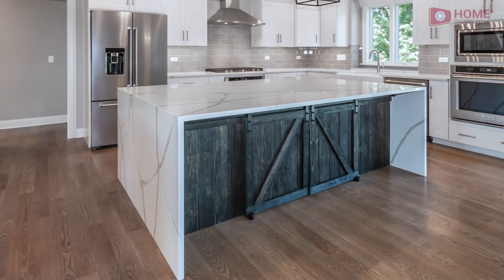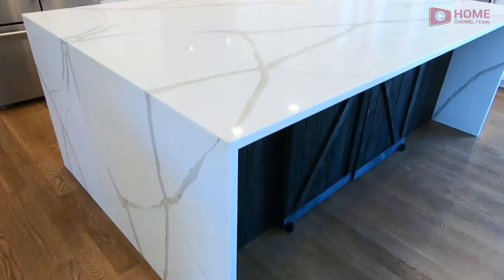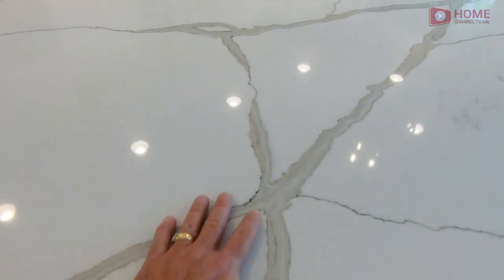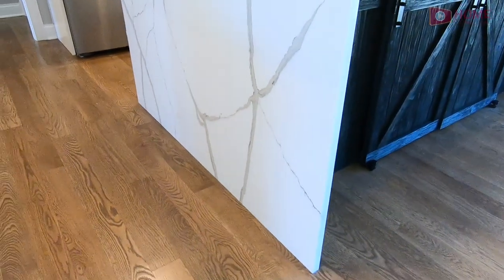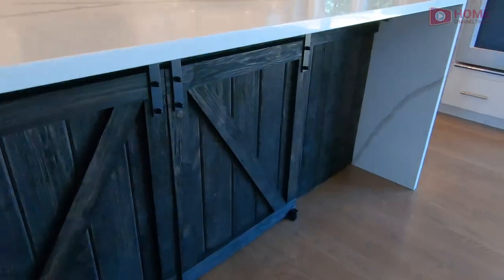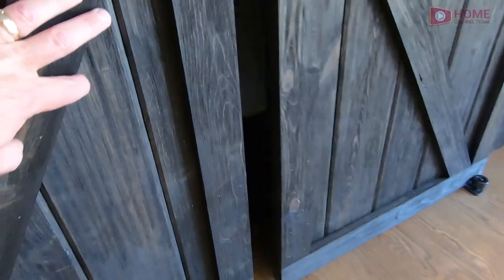This island is just about four feet in depth. Beautiful quartz tops here. And on this side of the island, they did a nice little detail with these barn doors — opens up for some good storage here.